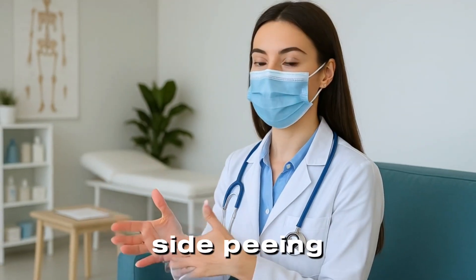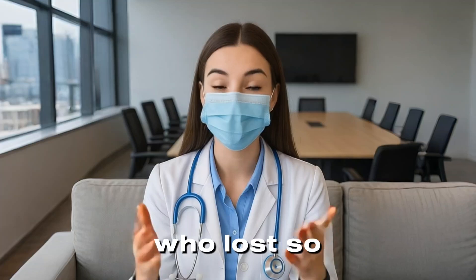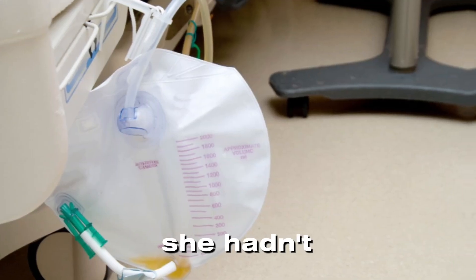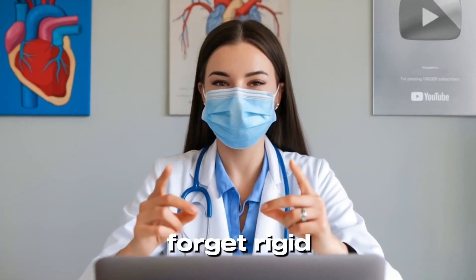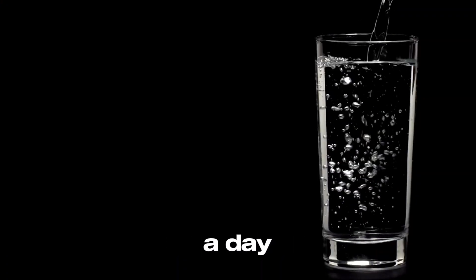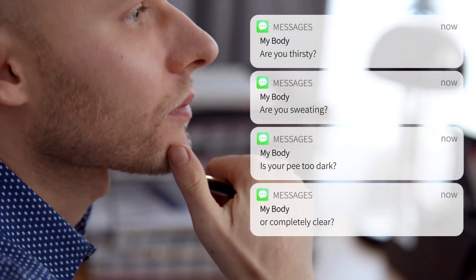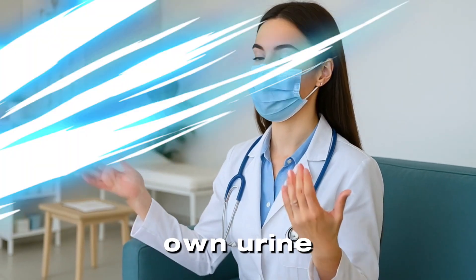On the flip side, peeing too little can also be life-threatening. I had a patient who lost so much fluid from diarrhea that her kidneys started shutting down — she hadn't peed in two days. Always remember, hydration is critical. Forget rigid rules like eight glasses a day; listen to your body. Are you thirsty? Are you sweating? Is your pee too dark or completely clear? Your best hydration guide is your own urine.